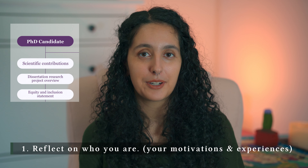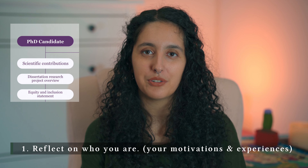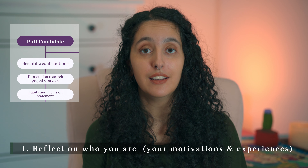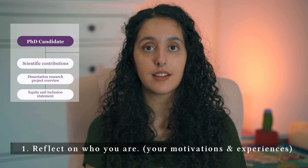Now let's move on to the equity and inclusion statement. This is perhaps one of the most important statements of this fellowship, because this is where you tell them exactly how you fit in and will help them fulfill their goals. They are looking for people who are committed to creating healthier and more equitable professional spaces. I have four pieces of advice. First, reflect on who you are. What drives you to care about equity and inclusion? How are you connected to this work? Think about what you can both give and receive, and what your identities and experiences can contribute to the Gilliam community.